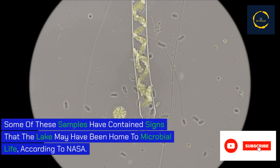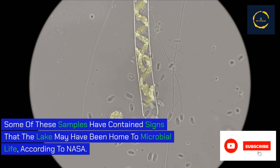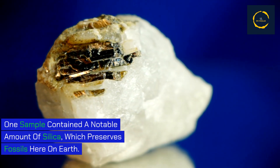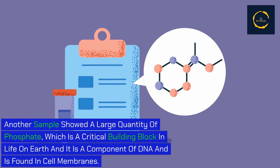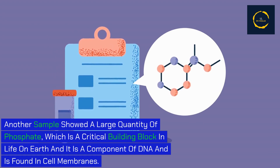Some of these samples have contained signs that the lake may have been home to microbial life, according to NASA. One sample contained a notable amount of silica, which preserves fossils here on Earth. Another sample showed a large quantity of phosphate, a critical building block of life on Earth and a component of DNA found in cell membranes.